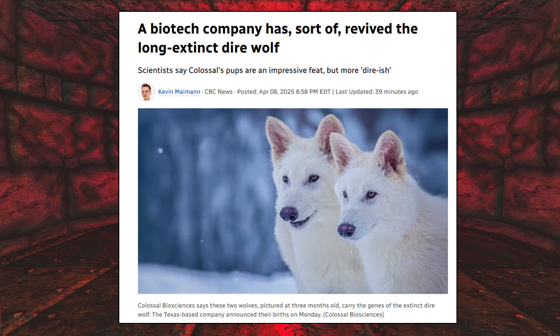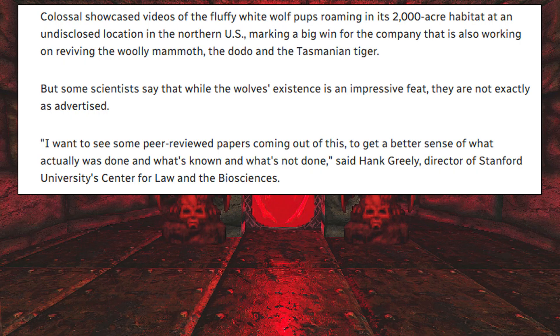This was in the news lately. A biotech company was able to revive the long-extinct dire wolf. American biotech company Colossal Biosciences announced this is the company's first successful de-extinction. Colossal showcased videos of the fluffy white wolf pups roaming in its 2,000-acre habitat at an undisclosed location in the northern U.S., marking a big win for the company that is also working on reviving the woolly mammoth, the dodo, and the Tasmanian tiger.